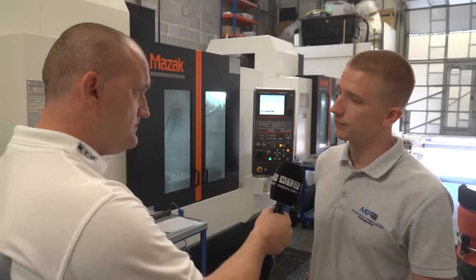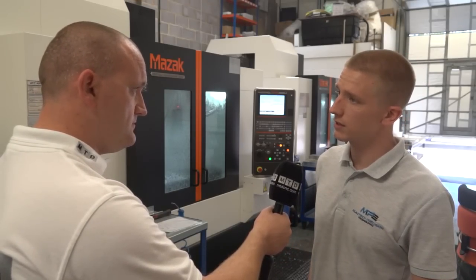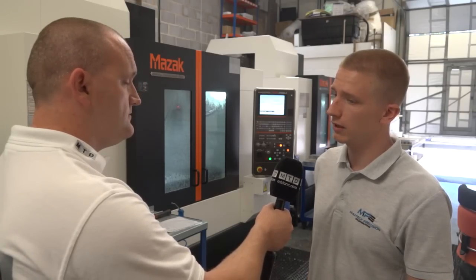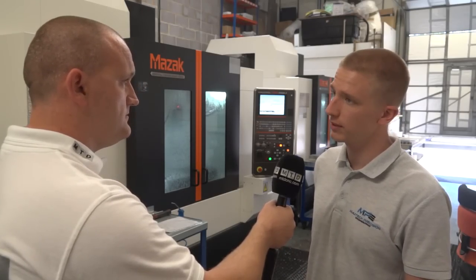So you're actually running lights out on these machines as well? Yes we are. The machines are running 24 hours a day and we do that over the weekends and everything. Sometimes we come in at night to load them and they've run as many hours as we can possibly make them run.